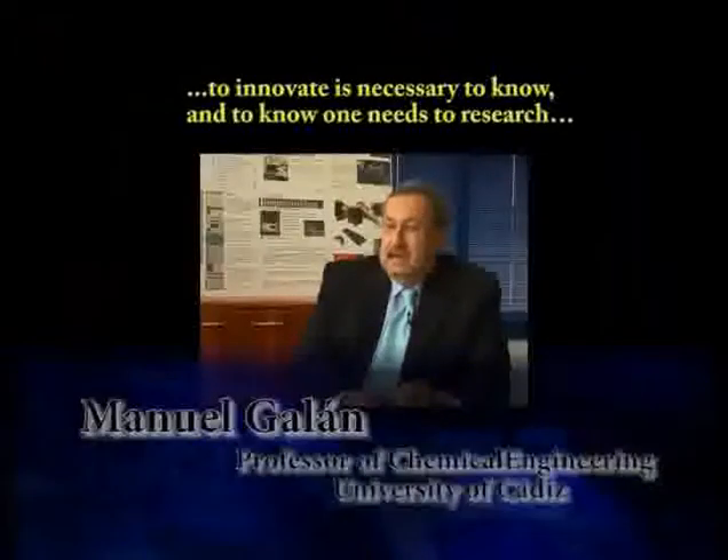To reinvent it, you need to know, and you need to investigate.